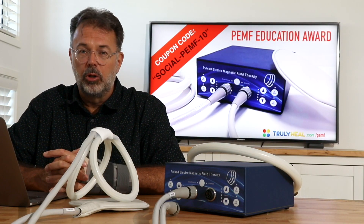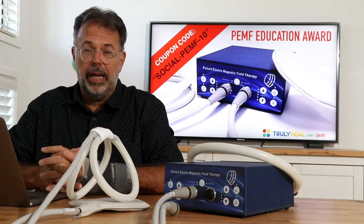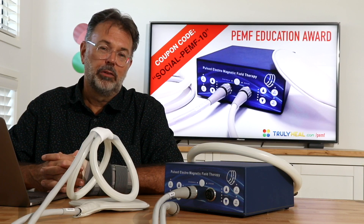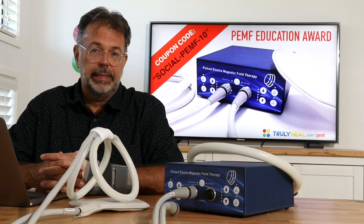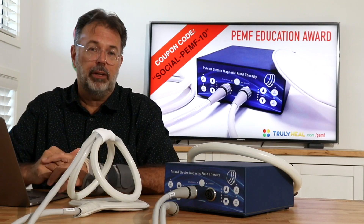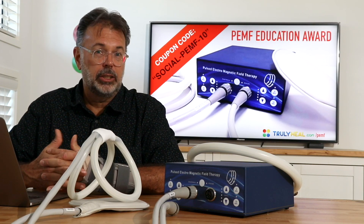As promised, the coupon code: if you've stayed for the whole training, use 'social-PEMF-10%' for a 10% discount on your device purchase. Follow the link to trulyheal.com/PEMF and check out the expert training. PEMF can be used in retirement homes to stimulate the elderly, in fitness and bodybuilding studios, and by top athletes in soccer and rugby where injuries and trauma are frequent. It's something you'll want to bring home to stimulate more energy and achieve faster healing.